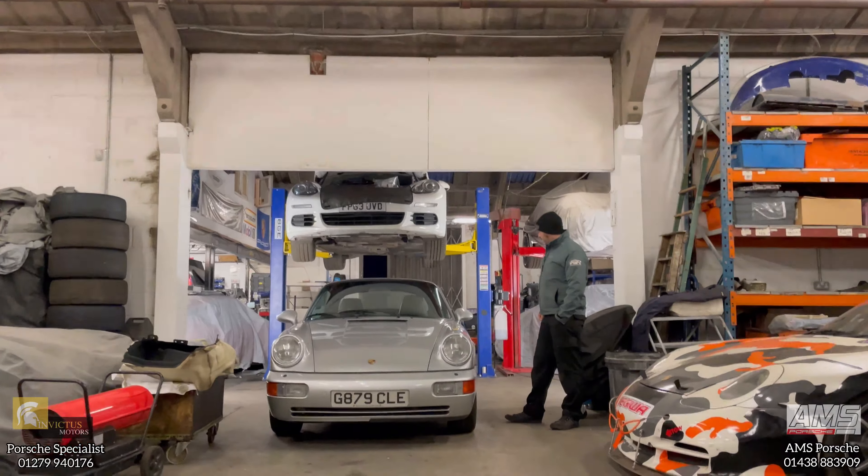This 964 — we did a full engine rebuild on it at the end of last year. It's come back in just for the first thousand-mile oil check. It's also having a geometry check and four-wheel alignment.